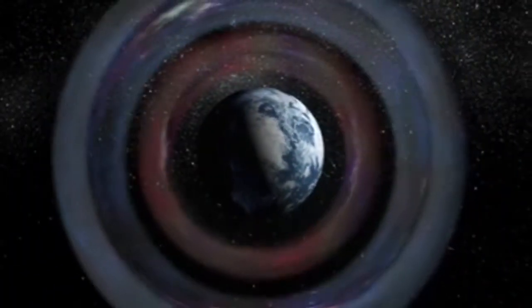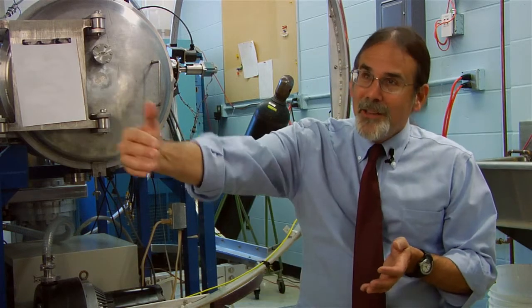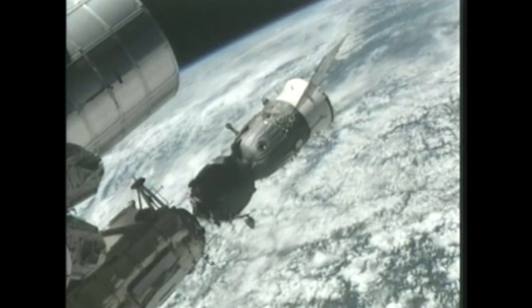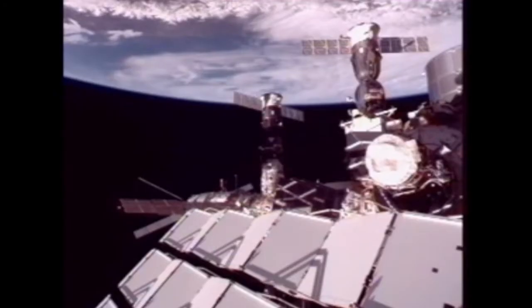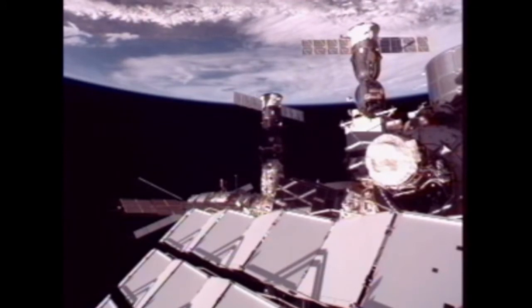There have been occasions when the radiation belt, the inner belt in particular, has gotten pumped up enough that astronauts were told to go into the most protected part of the space station. And if you're doing things like trying to go to the Moon — which is outside the radiation belts — you have no choice but to go through them. Being able to identify a good time to launch, or warn astronauts to protect themselves if something is happening, is critically important.